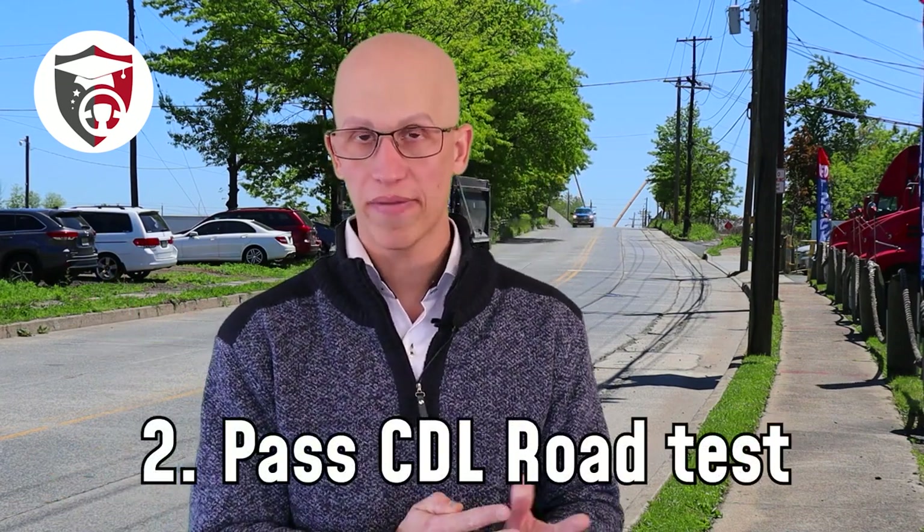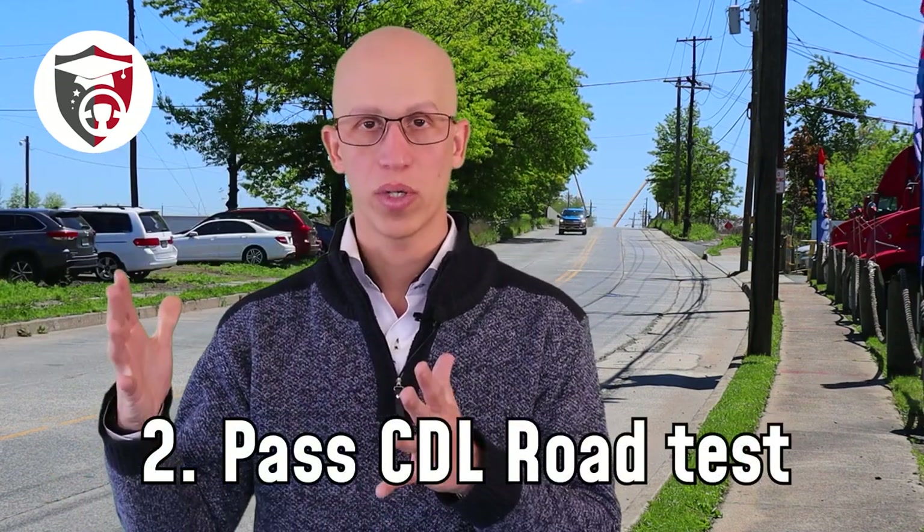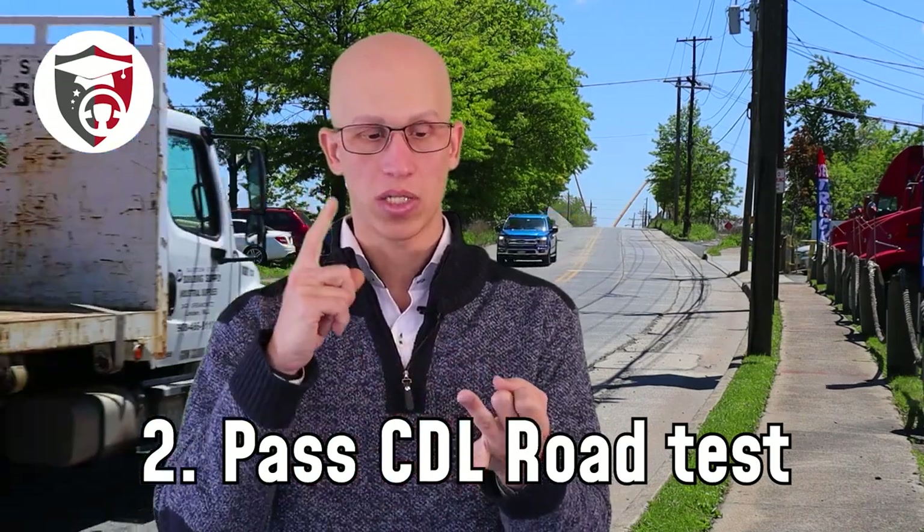Step number two is getting you ready to pass the road test. Our training program will walk you through the pre-trip inspection, parking the vehicle, and driving the vehicle. Specifically for the school bus, we teach you how to interact with railroad crossings, how to pick up and drop off children, and everything else in between. Once you are certified in our program, we upload your information into the national database, and then and only then can you go and take the road test.